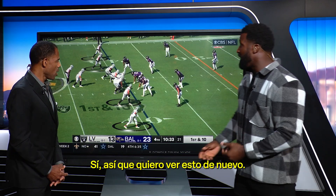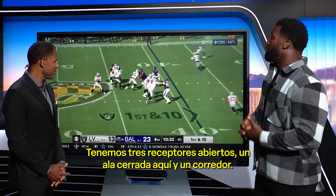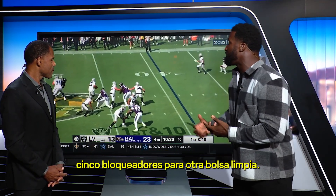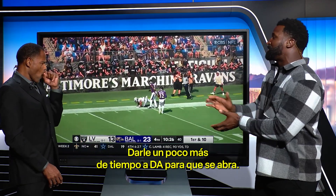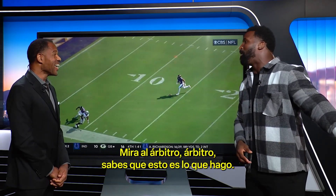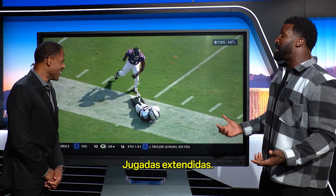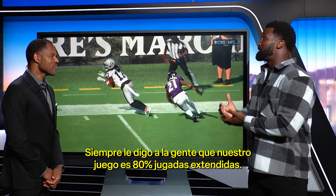I want to see us again with three wide receivers and one tight end. What does this allow? Five to block four. Another clean pocket. I can get outside the pocket, give DA a little bit more time to get open. Toe-tap on the sideline — that's a catch, you know what's good. But extended plays — I tell people all the time, our game is 80% extended plays. It's very rare you're going to drop back and say this is open. You're going to have to create and extend plays.